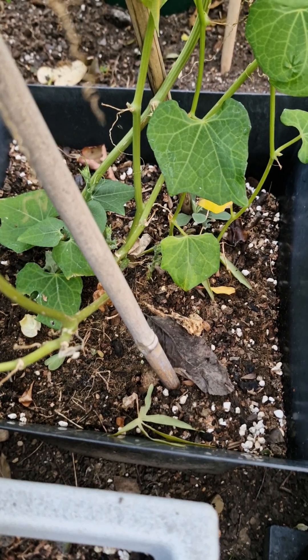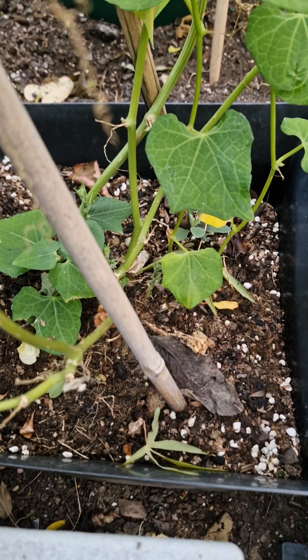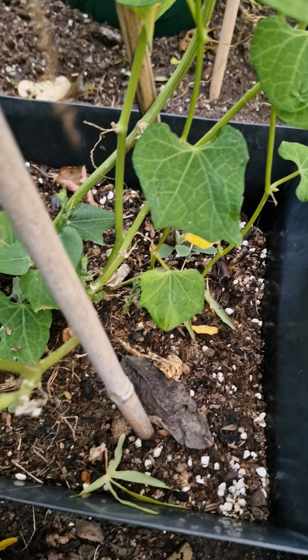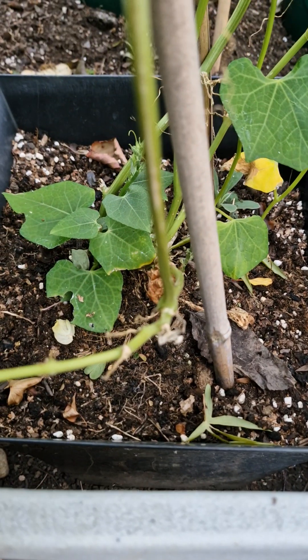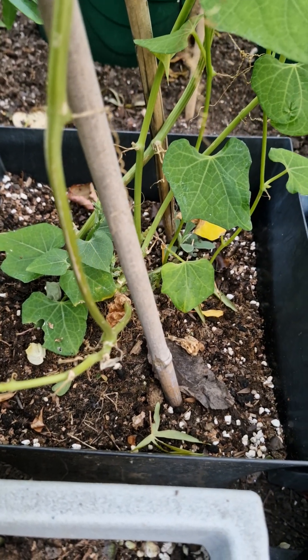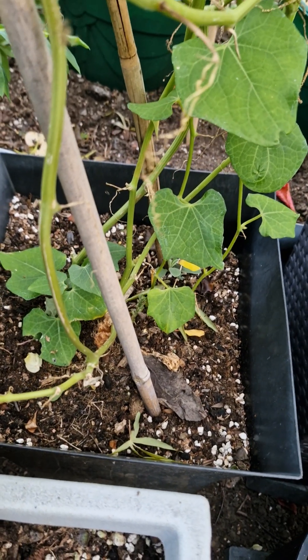Welcome to my exotic food plants garden. Here I'd like to discuss a little about the chocho or chayote that I've been growing out here since May of this year.